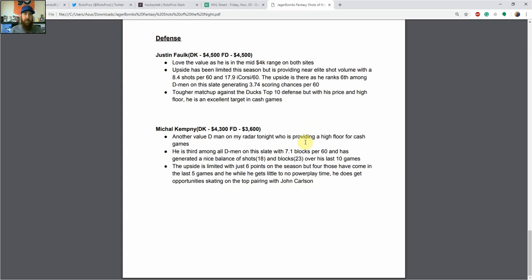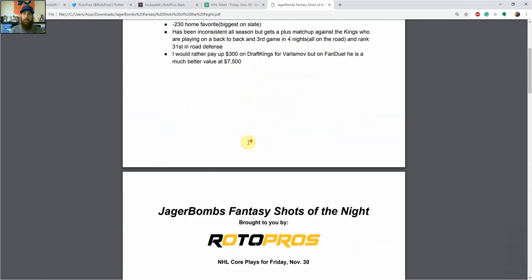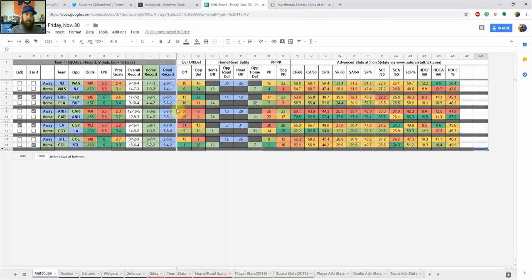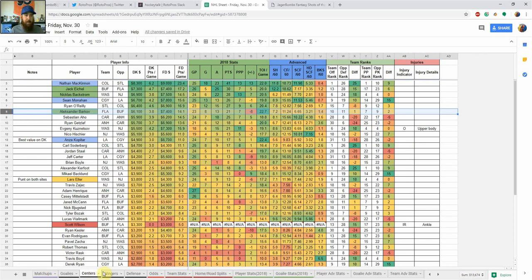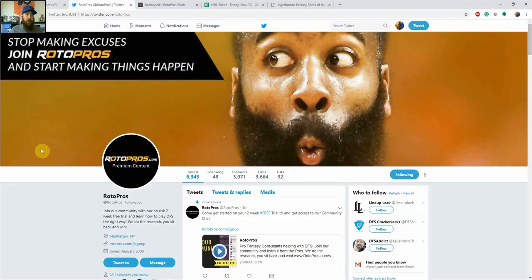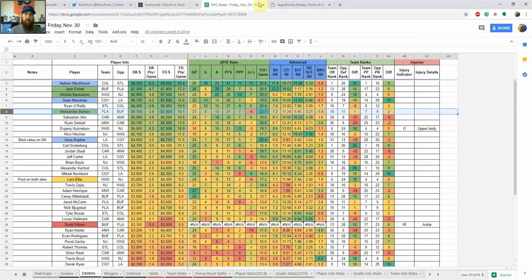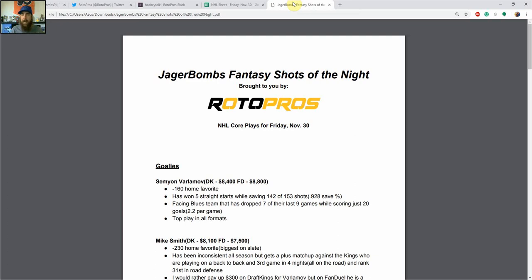So that covers my core plays. I'm going to try and do this weekly — most likely on Mondays, Wednesdays, and Fridays — covering two players at each position. If you're looking for value plays, make sure to grab a copy of my cheat sheet where I highlight all my top core plays, GPP plays, and value plays. If you have any questions, hit me up on Twitter at Jaeger_Bombs9, or hit us up at RotoProson Twitter. If you're a member, jump into the RotorPros Slack chat, or leave a comment below and I'll make sure to get back to you throughout the day.